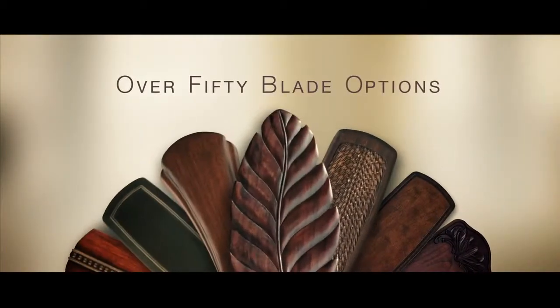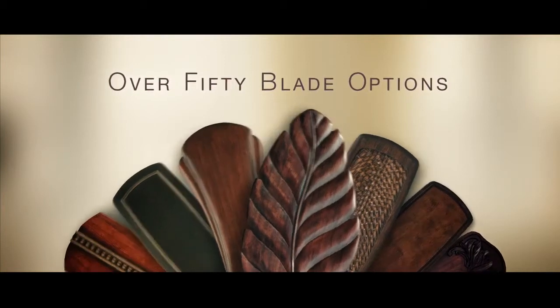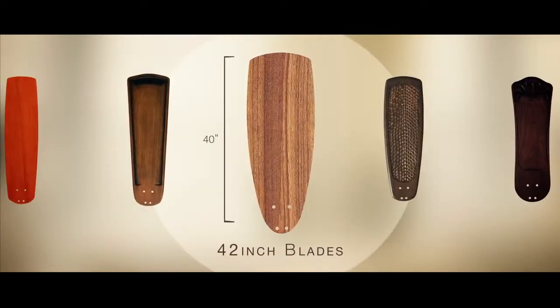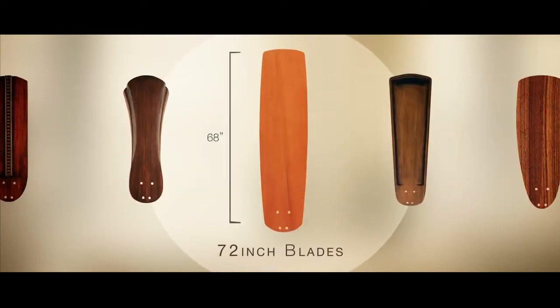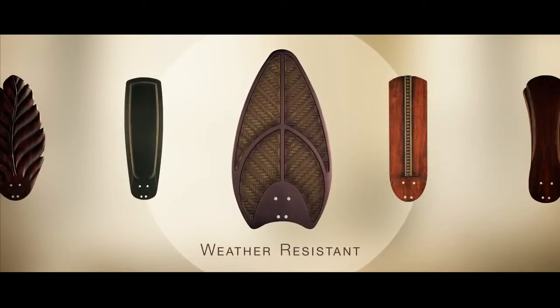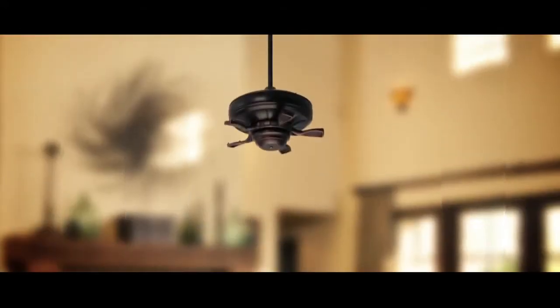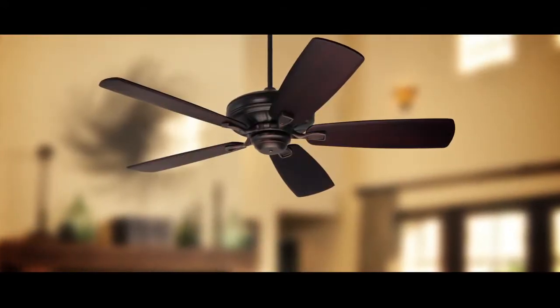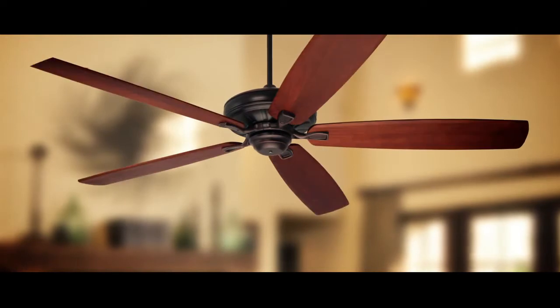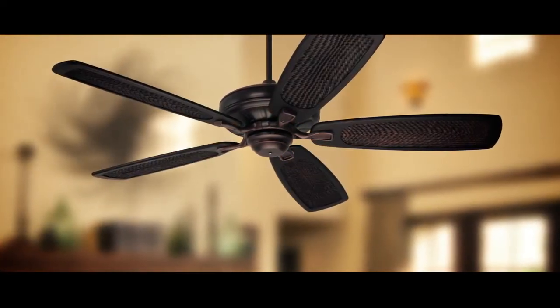And the customization continues with our range of blades, with over 50 options in varying sizes and styles, with blade fans ranging from 42 inches to 72 inches. You can decide from solid wood, weather-resistant, decorative hand-carved, or wood veneer blades. Emerson gives you the perfect combination of quality, innovation, and creativity, so you can customize a ceiling fan that brings your room to life.